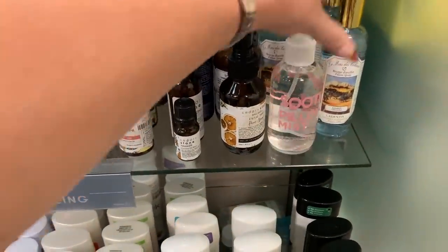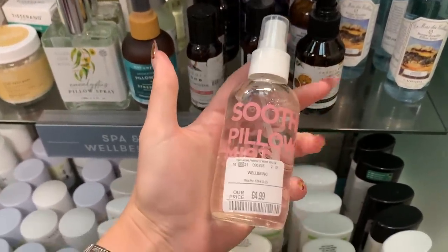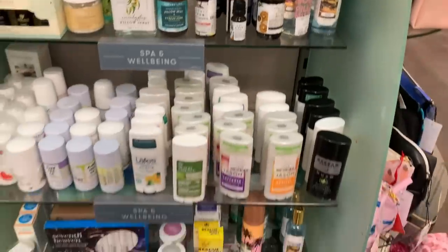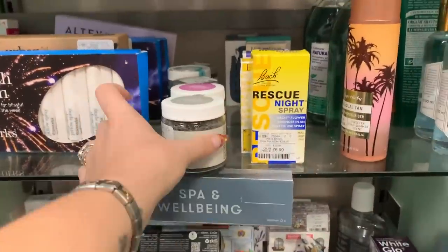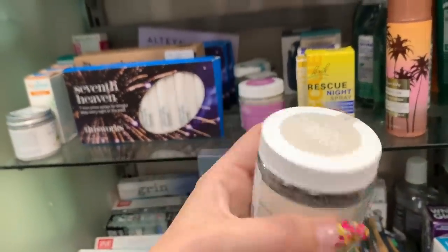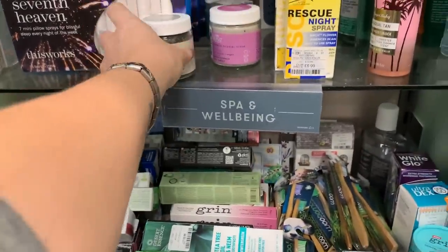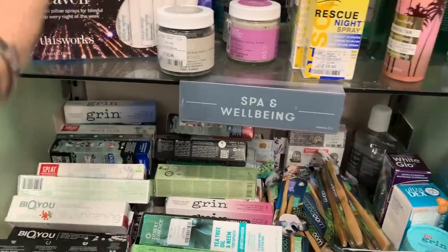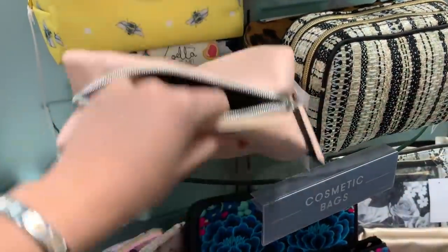There are loads of pillow mists and sprays here. This one is really nice — it's a glass bottle, coconut rose, a very millennial bougie pillow mist. There are also natural deodorants and more of those weird powder things. I've never heard of this brand — Love Beauty Foods. Seven mini pillow sprays for 9.99, that's not a bad deal at all.